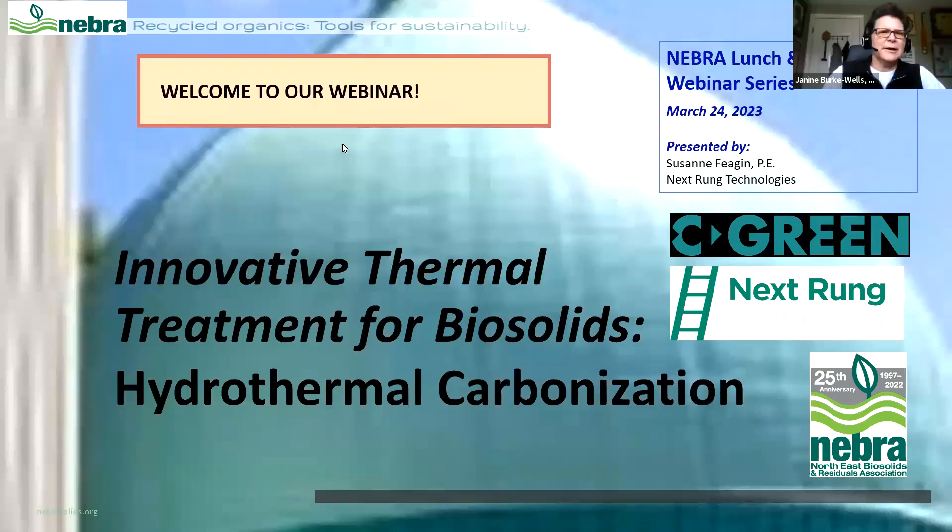Thanks everyone for joining us. We are going to get going now because we have a lot to cover. Welcome to our third Lunch and Learn for 2023. Everyone is muted as you join the webinar, but when we open it up for questions and answers, we can unmute you. There's also a question and answer function and chat tab at the bottom of your screen. This session is being recorded and the link to the recording and the slide presentation will be provided to everyone who registered and any NEBRA members who are unable to attend.